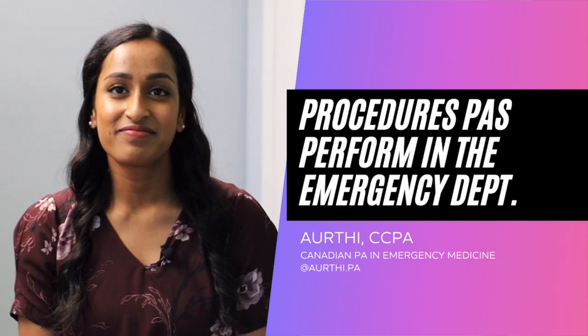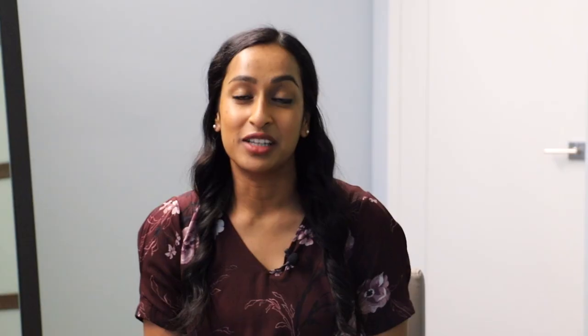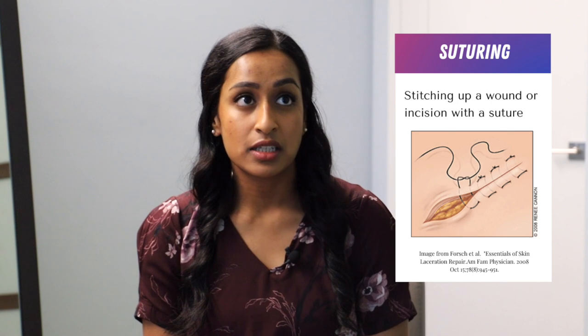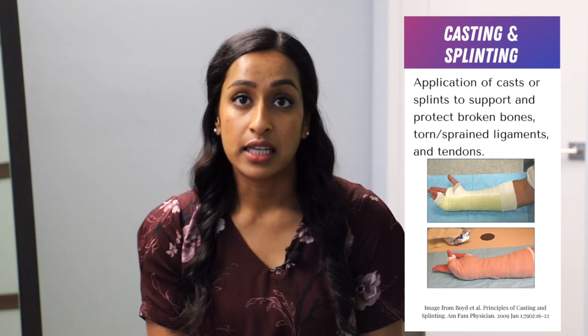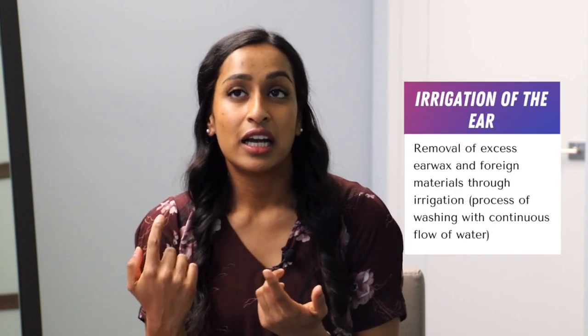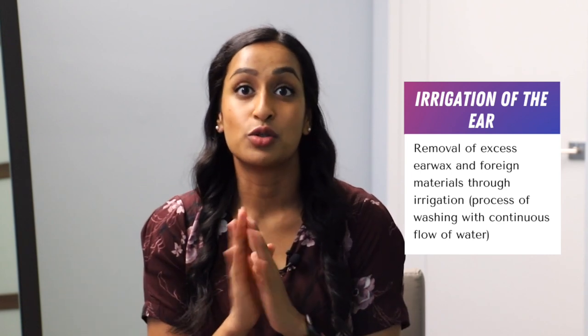What procedures can you perform in the eMERGE? I really enjoy the procedures. I like suturing — we get lacerations and PAs really help with that aspect of patient care. Casting for different fractures, whether an ankle or wrist fracture, sometimes done under sedation if reduction is needed before casting, or just in the rapid assessment zone. Draining abscesses. And irrigation of the ear — probably the most rewarding, because patients come in with pain or inability to hear, and after flushing their ear out they're super thankful.